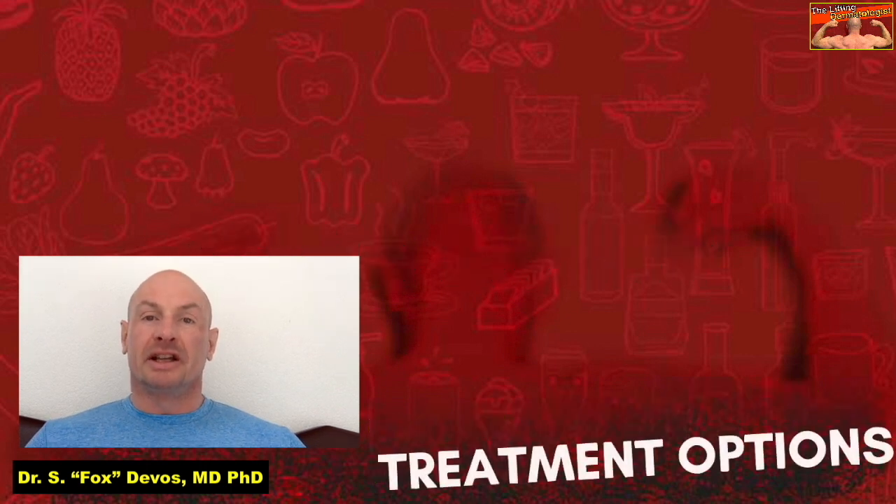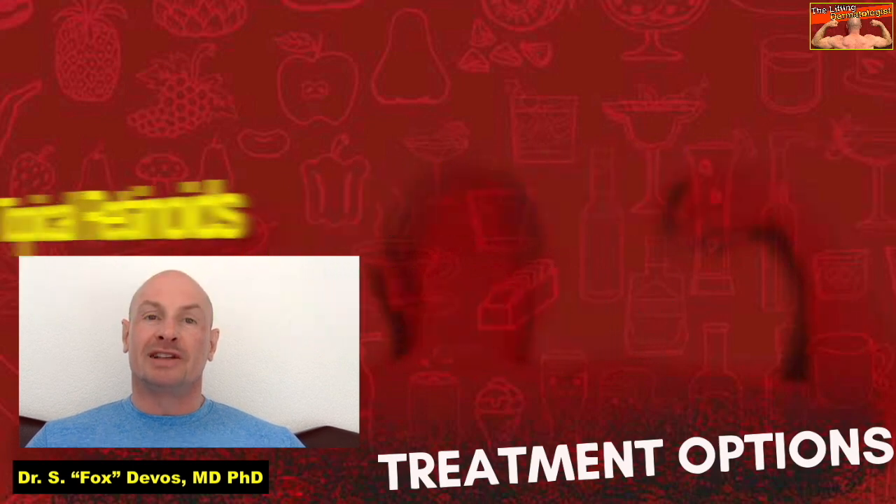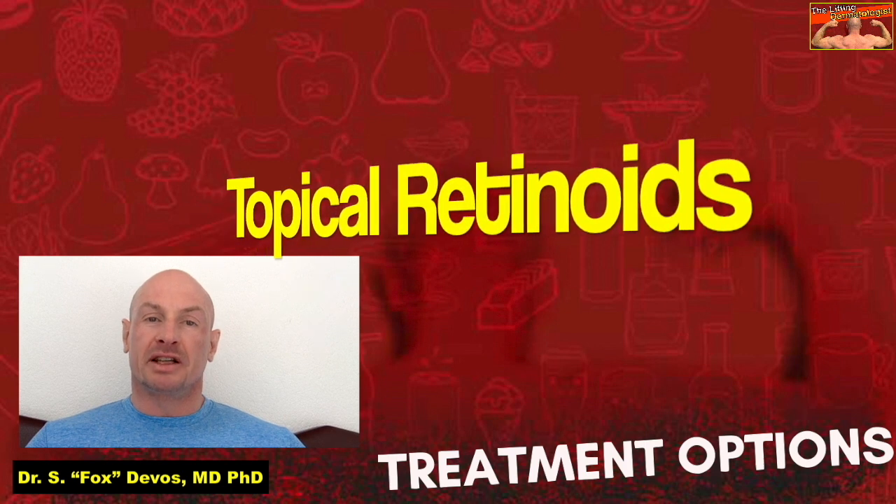Concerning topical medication: topical antibiotics like erythromycin are typically used, as well as topical retinoids, sometimes in combination.